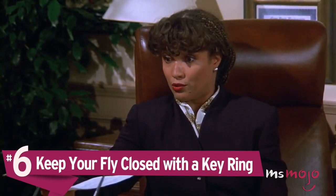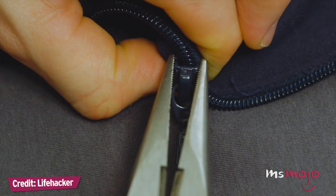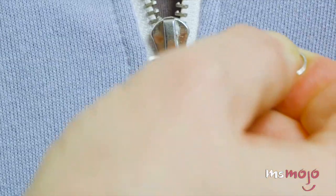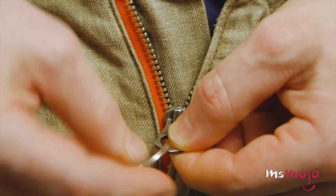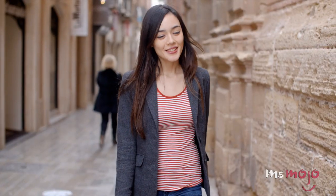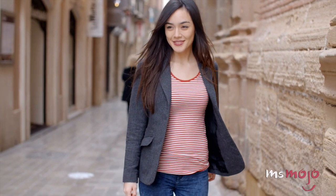Number 6: Keep your fly closed with a key ring. Despite your best efforts, sometimes that fly just won't stay put. Thankfully, there's a simple and effective solution in the form of an item you likely already have in a junk drawer — a key ring. Attach it to the zipper, and then put the key ring over the button of your pants. Button up, and your fly is as good as new. If you don't have a key ring on hand, you can also use a rubber band or a large safety pin. In no time, hearing the phrase 'your fly's open' will be a distant memory.